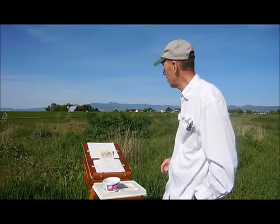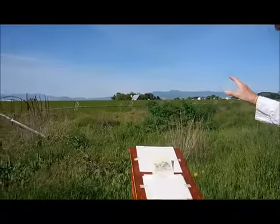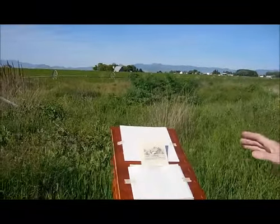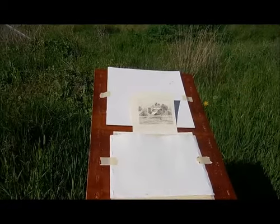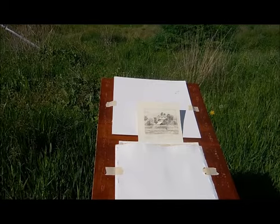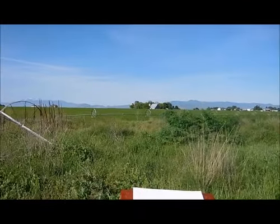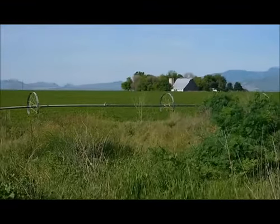This morning I'm actually painting this barn that's in the distance, as you can see over here. I've got my thumbnail sketch drawn out, which I'll be working from. The shadows are not quite where I want them, but as the sun moves, they will get there a little bit. So right now I'm going to be working from my thumbnail sketch.